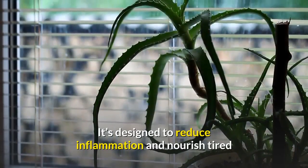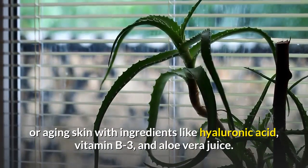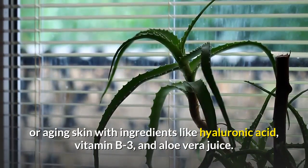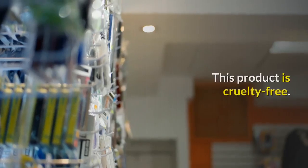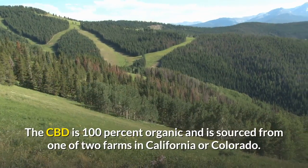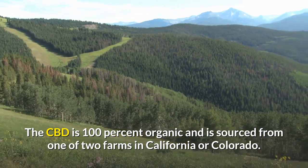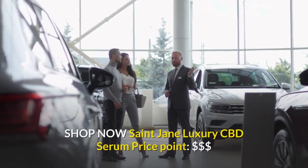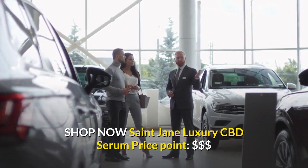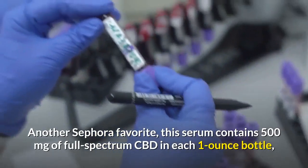It's designed to reduce inflammation and nourish tired or aging skin with ingredients like hyaluronic acid, vitamin B3, and aloe vera juice. This product is cruelty-free, the CBD is 100% organic, and is sourced from one of two farms in California or Colorado. Shop now.